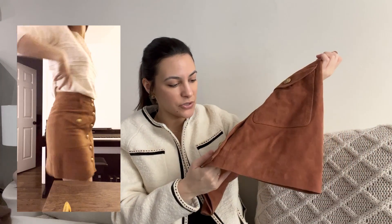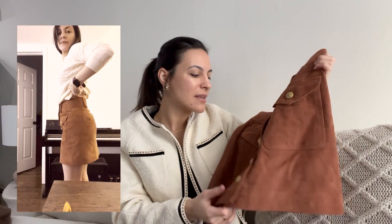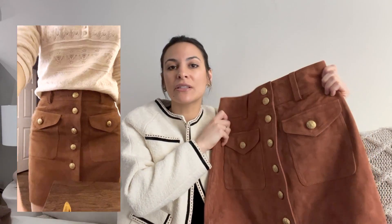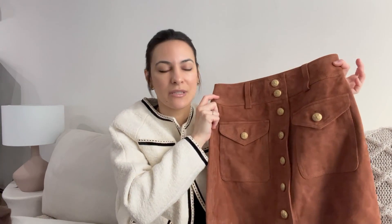I can't say for sure if the tarnish is a flaw or just how they made the buttons, as some are more tarnished than others. I love this skirt though — the color is more of a terracotta, brick color, so it's neutral but still has a hint of color. And to me it didn't feel too long or too short; I think it's a great length.